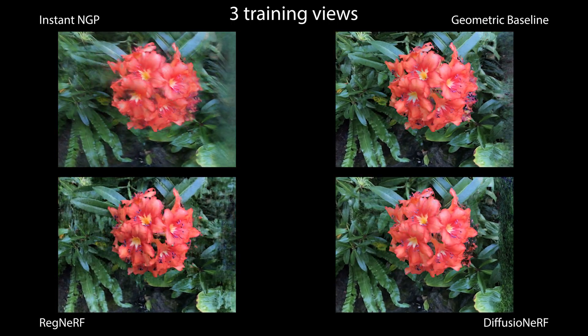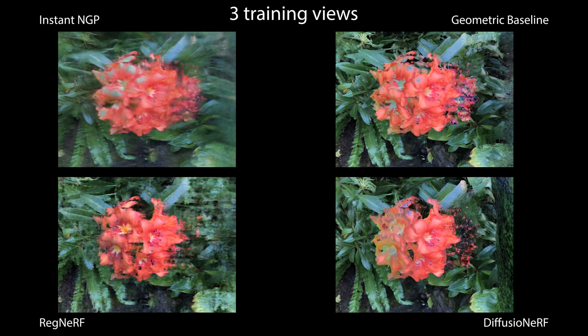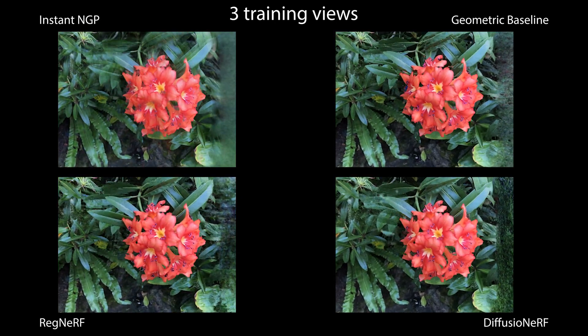Here, our model performs in-painting on the right of the image, because this area of the scene is not visible in any training views.